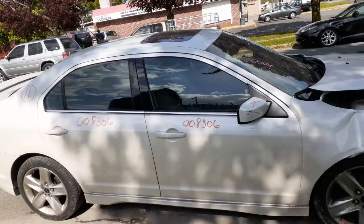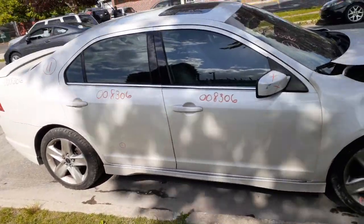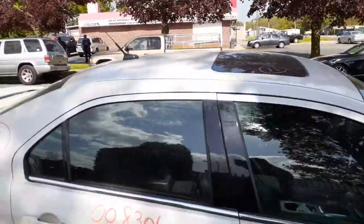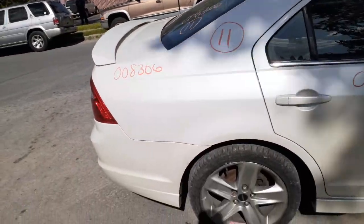You do have two right side doors — power window, power locks on both of them. Right rear door's got one thing in it. Windshield's no good. You do have a power sunroof, complete. Right side quarter — clean shape.